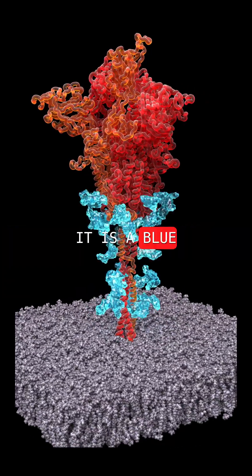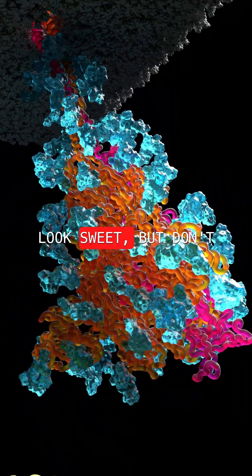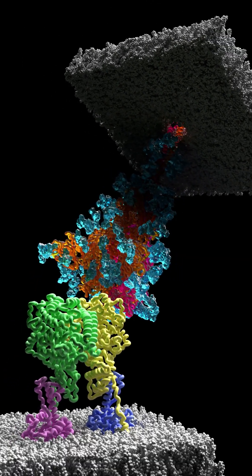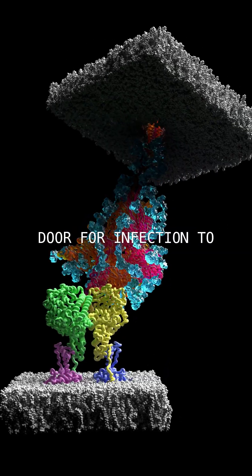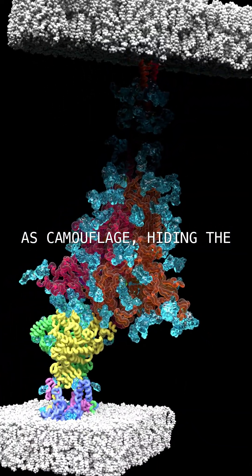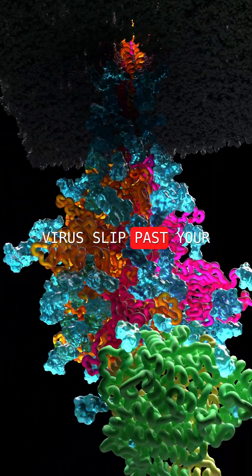Wrapped around it is a blue coat of sugar molecules called glycans. They may look sweet, but don't be fooled. This isn't candy you can eat. It locks onto receptors in your lungs, throat, and airways, opening the door for infection to begin. These sugars act as camouflage, hiding the spike from your immune system and letting the virus slip past your defenses.